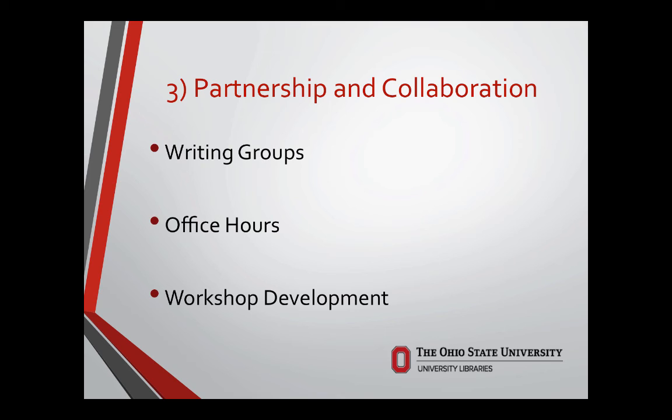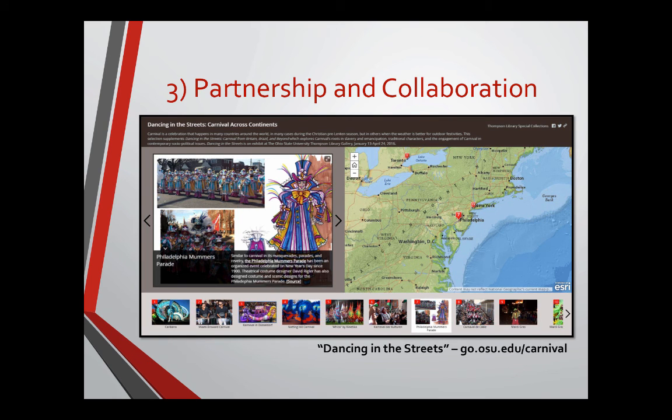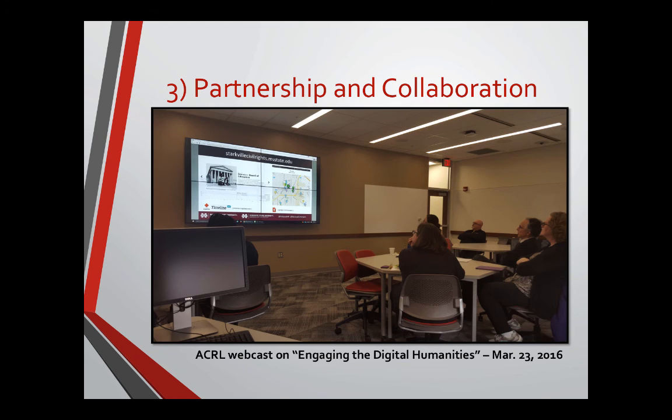In workshop development, we started with the two-for-one idea but have now, based on feedback, moved to a much more directed and deep model — for example, doing data management plans specifically for biomedical researchers. There's now a need to narrow what we're doing. Within the library, there are also strong internal partnerships, such as a collaborative digital story map between the head of Special Collections and our GIS specialist, complementing a physical exhibit in our main library. Another example is an ACRL webcast on engaging in the digital humanities.